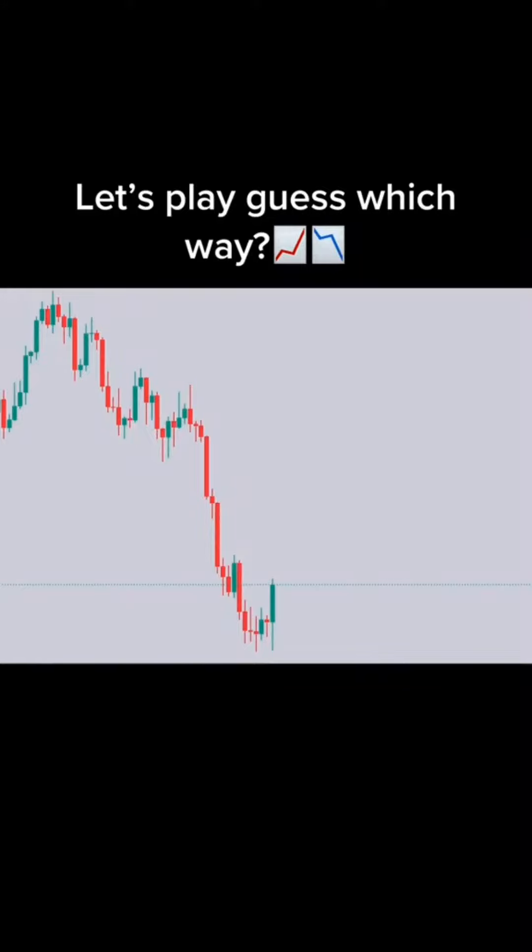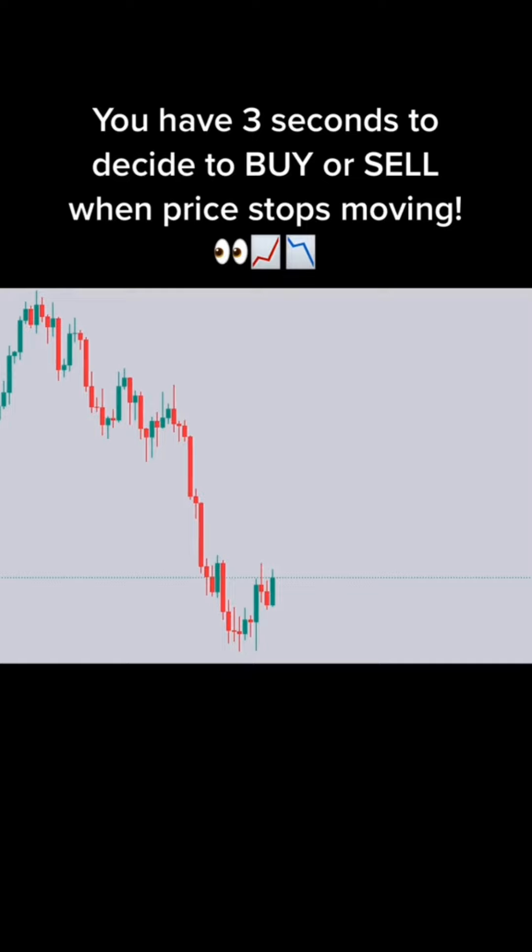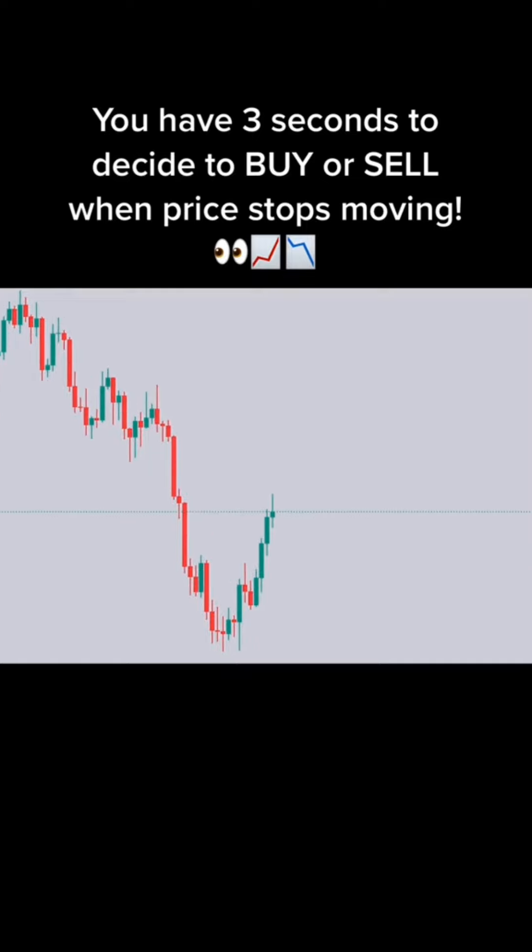Let's play Guess Which Way. You have 3 seconds to decide to buy or sell when price stops moving.